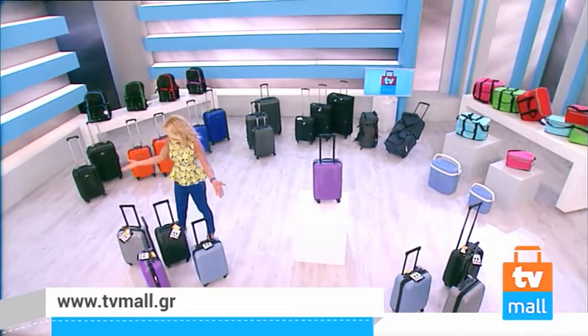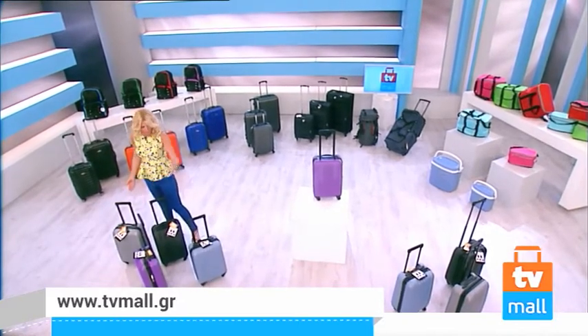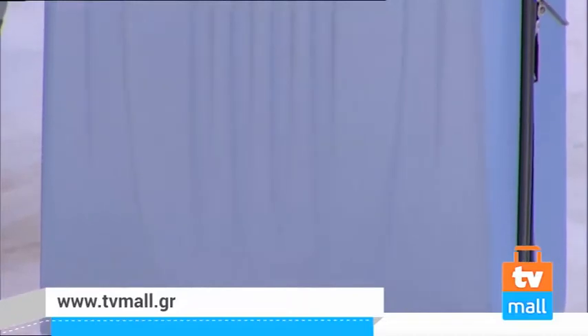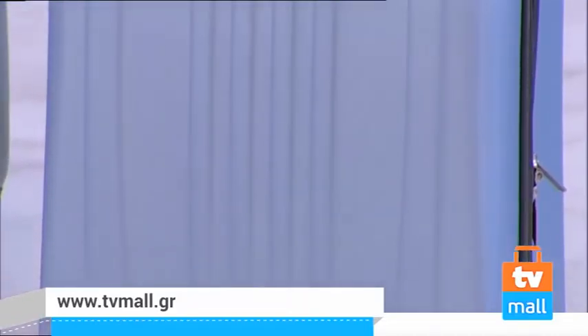Τέσσερα υπέροχα χρώματα: γκρι, μοβ, γαλάζιο, μαύρο — μοναδικά, υπέροχα. Βαλίτσα τρόλεϊ ABS σε τέσσερα μοναδικά χρώματα.